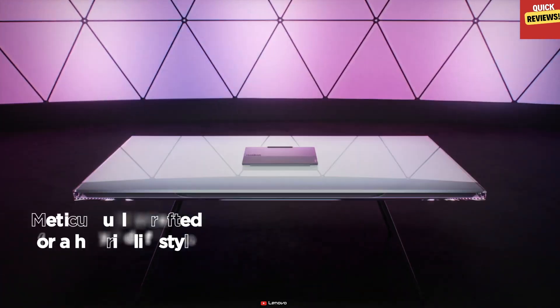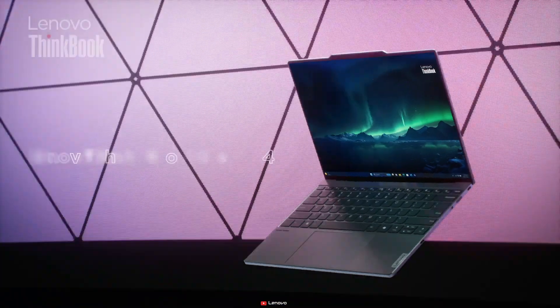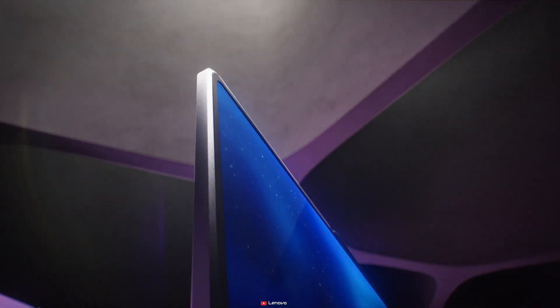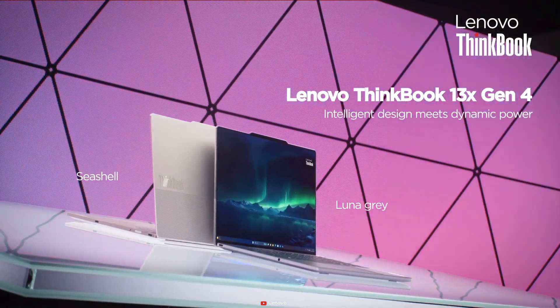Lenovo doesn't stop there. The ultra-light ThinkBook 13X Gen 4, powered by Intel's latest CPUs, weighs just 2.2 pounds. Starting at $3,099, it's a sleek powerhouse with a fingerprint-resistant stainless magnesium finish.